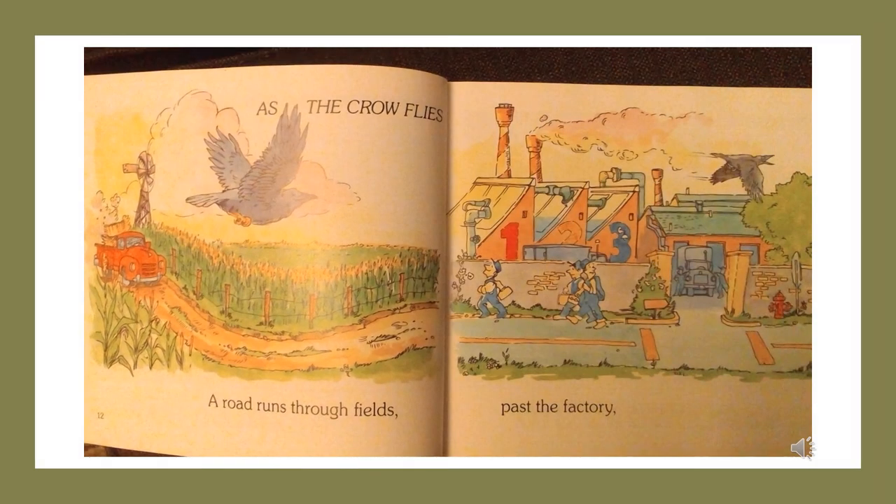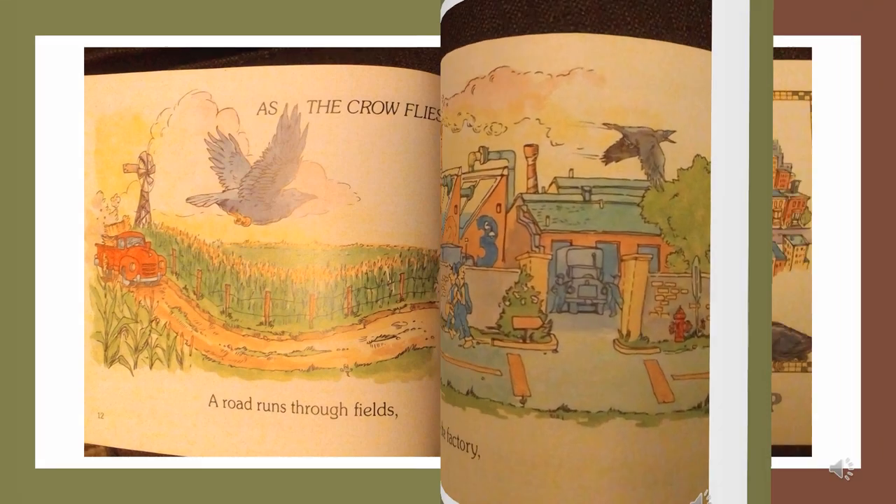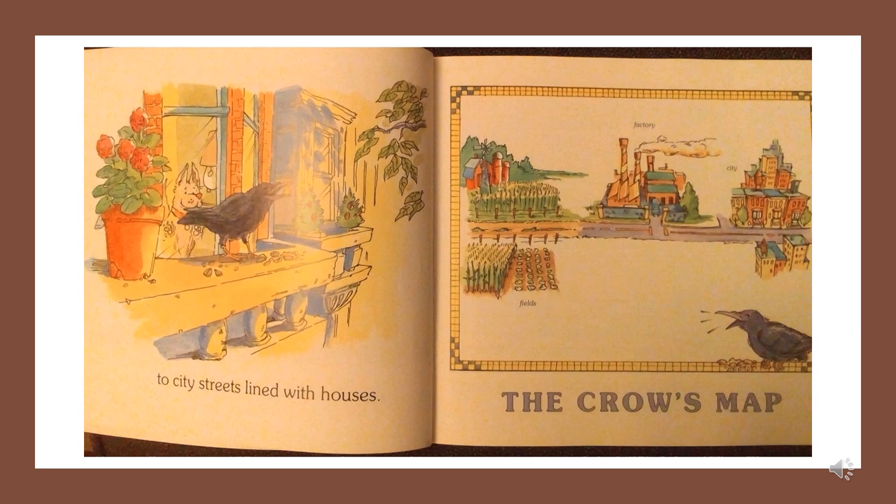As the crow flies, a road runs through fields, past the factory, to city streets lined with houses. The crow's map: fields, factory, city.